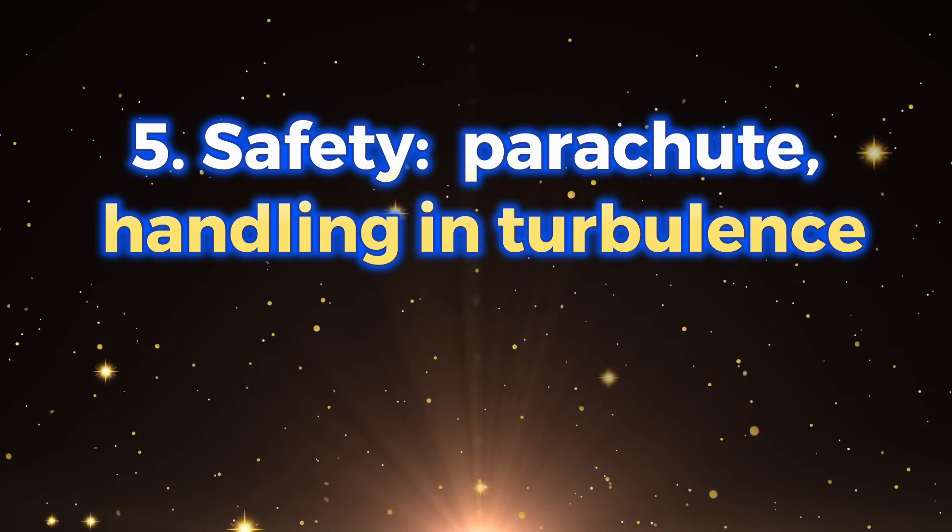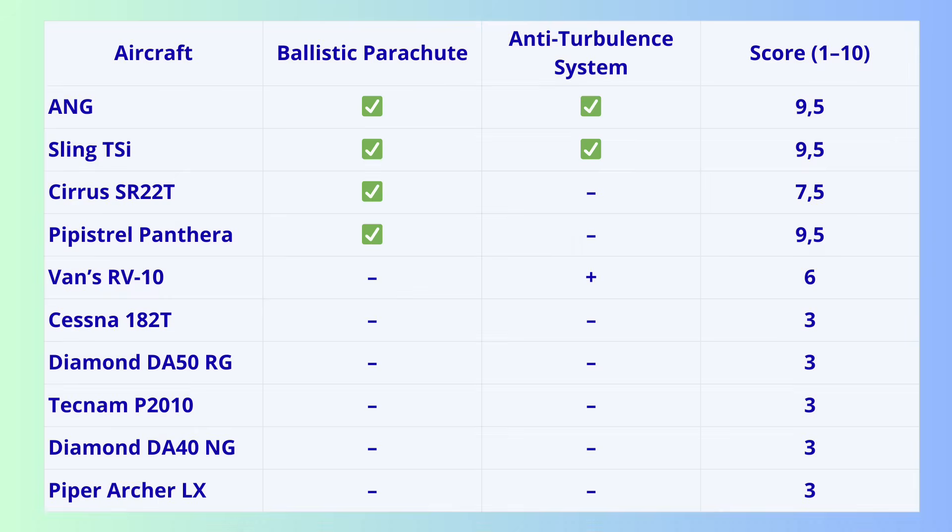Criterion 5: Safety — structure, parachute, handling in turbulence. Weather doesn't ask for permission. We evaluate airframe strength, parachute systems, stability, and whether anti-turbulence systems can be installed. Top capabilities go to ANG, Sling, and Panthera. Cirrus has excellent passive safety but no anti-turbulence system. Metal aircraft like Cessna and Piper are reliable but lack modern safety layers. ANG stands out by combining a strong composite structure, a ballistic parachute, and modern stabilization systems.